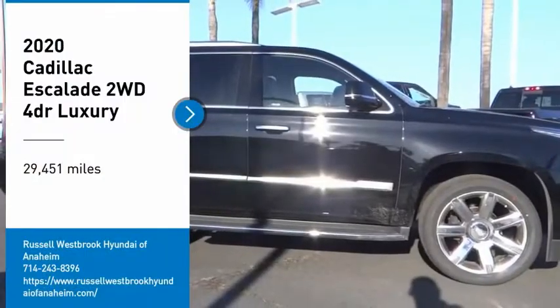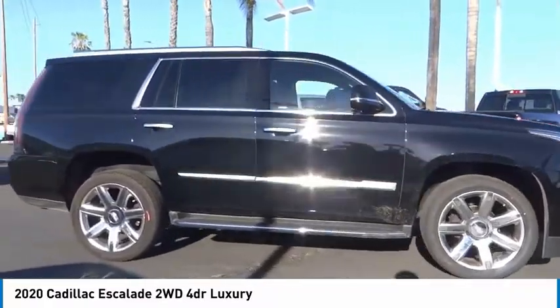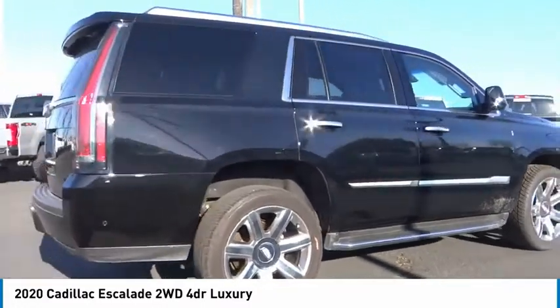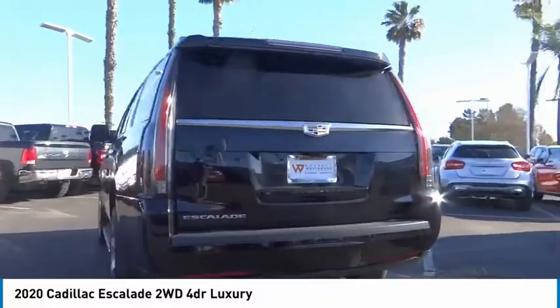Take a ride in the 2020 Escalade. A full-size luxury SUV, the Cadillac Escalade stands for A-list style. Thrilling yet effortless performance, combined with advanced luxury and technology that's on the leading edge of the industry, makes the Escalade an easy choice.